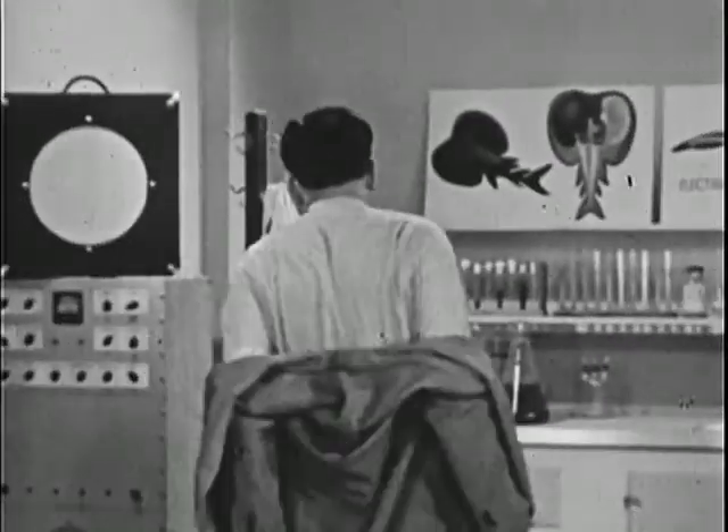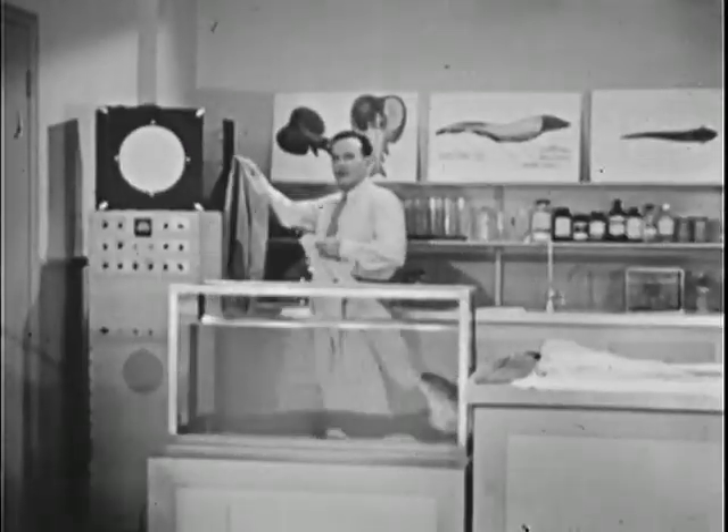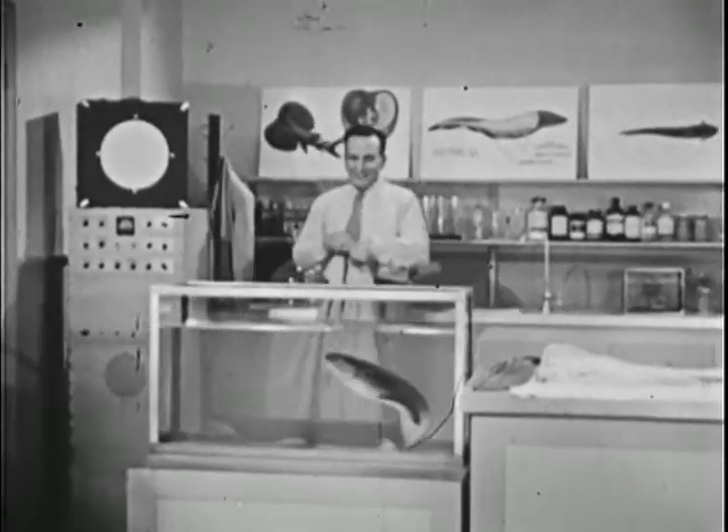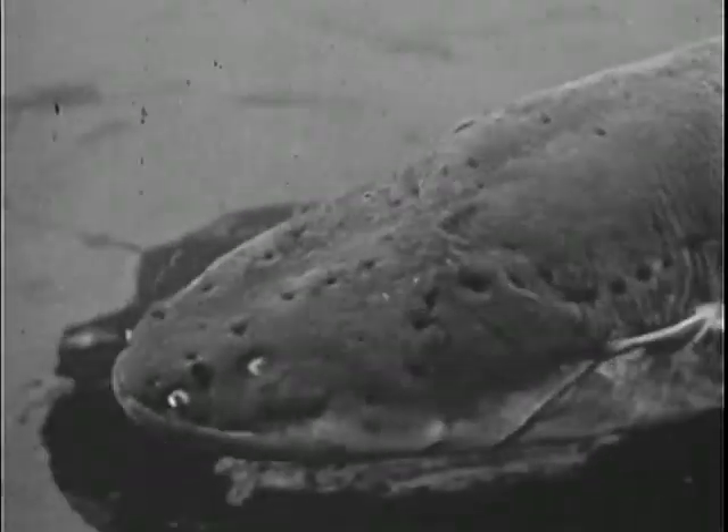I'd like you to meet a friend of mine. His name is Linnaeus — Electrophorus electricus Linnaeus. Here at the lab we just call him Joe. He isn't exactly what you'd call a raving beauty, is it? But he has his points.